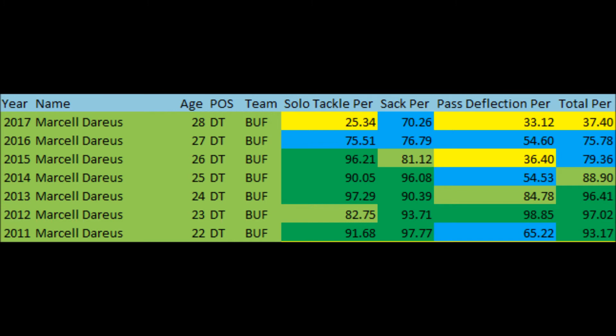Past 2014, you can clearly see regression. From 2015, he had a 79.36 impact year. Then 2016, he had a 75.78 impact year. And so far in 2017 — this is ultimately what pushed this trade — he has a 37.40 out of 100 in terms of total impact. Of course, this is only based on less than a half season's worth of data, but it should give you a picture of why the Buffalo Bills have been pushing for this trade.